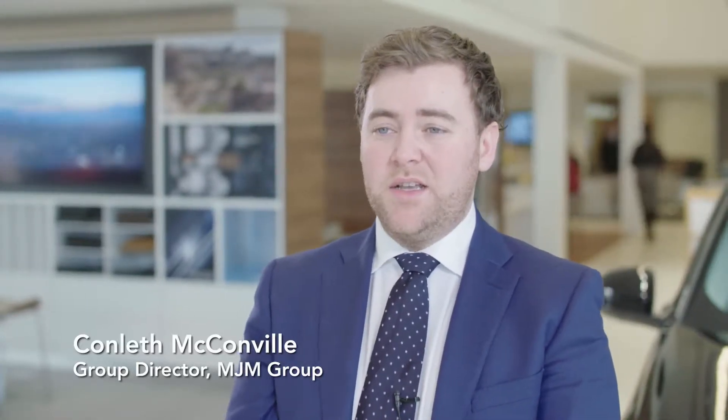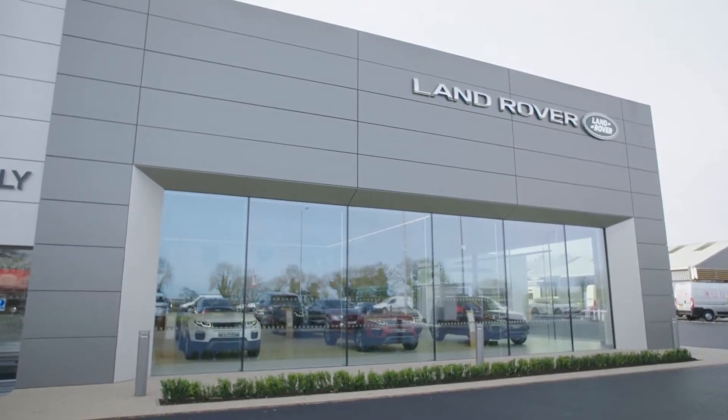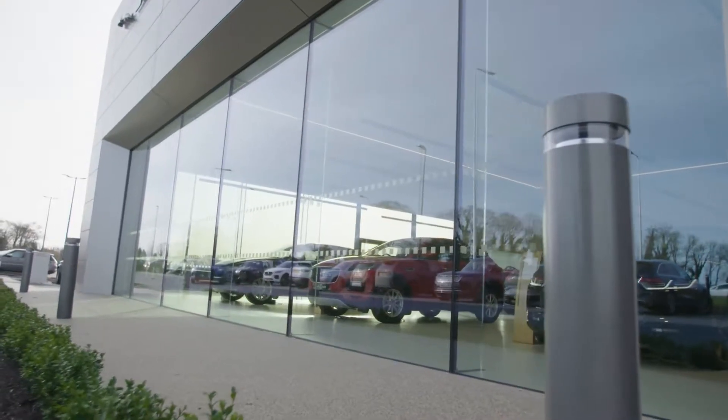Today we're in the new Jaguar Land Rover showroom in Dungannon, Northern Ireland. The new showroom has been recently opened with Top Glass being a vital part of the project team, providing liaising solutions internally and externally. MGM Group acquired Top Glass in May 2018 to expand its range of architectural specialist products to the construction industry and to offer clients a better service.